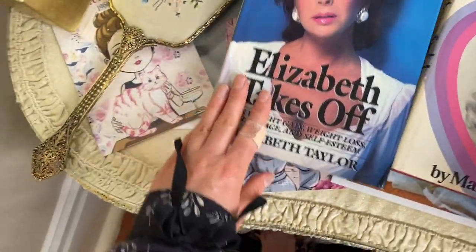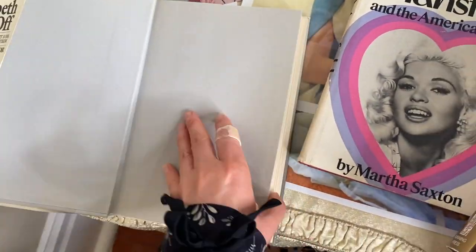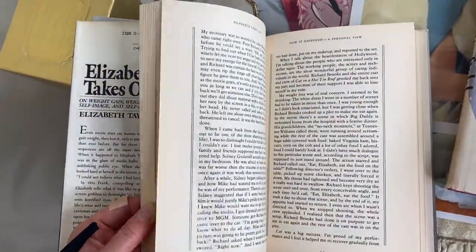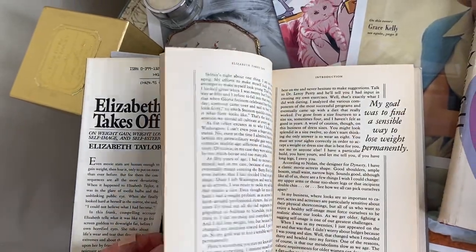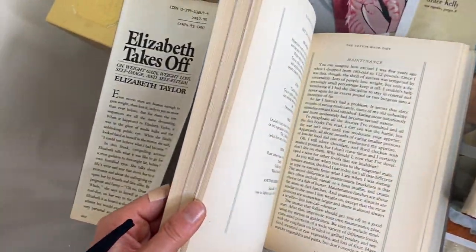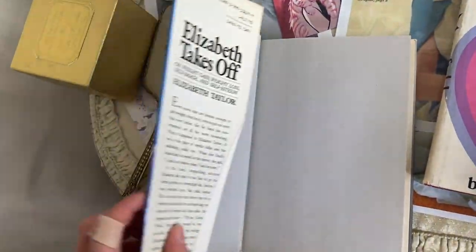Then we have some vintage ones — this is Elizabeth Taylor's diet book, 'Elizabeth Takes Off,' which I bought for my diet video. The pages are pretty old, and it talks about how she lost her weight, her diet, and has meal plans in it. It's kind of a funny book with some interesting tips on weight gain, weight loss, self-image, and self-esteem. There are pictures in the middle — you can still buy this one; I got a vintage copy on Amazon.